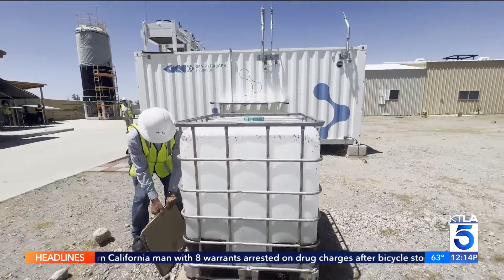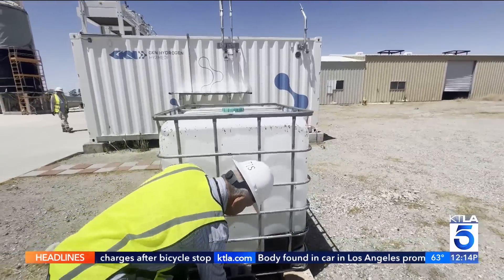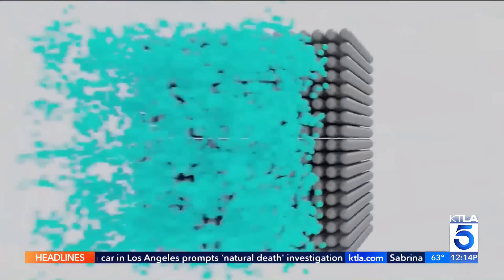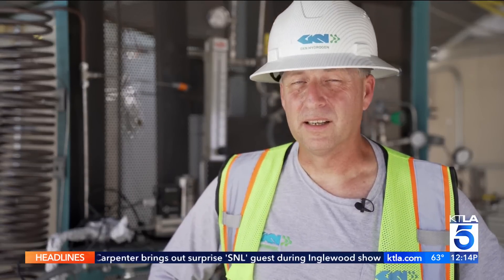They're doing just that with this new type of hydrogen storage that provides electricity using two things: solar power and water. Hydrogen really is one of the most abundant elements here, so it is very cheap. It's in every piece of water — water is hydrogen and oxygen combined.